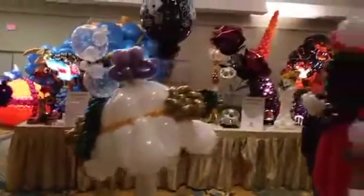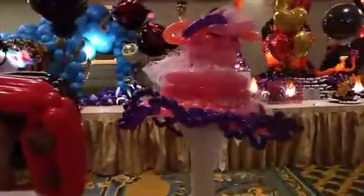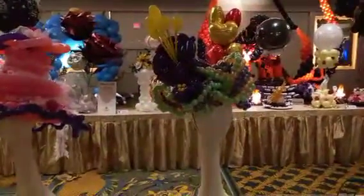Yeah, these are all balloon hats. These are made out of balloons. I'm going to have to back up for this next one here.